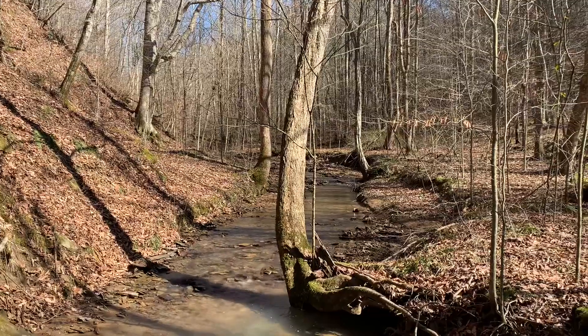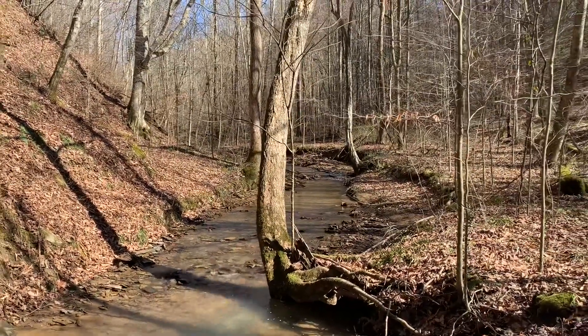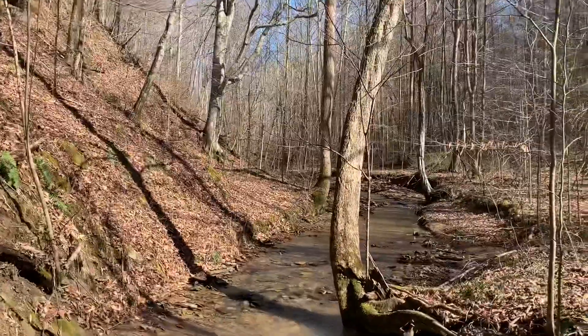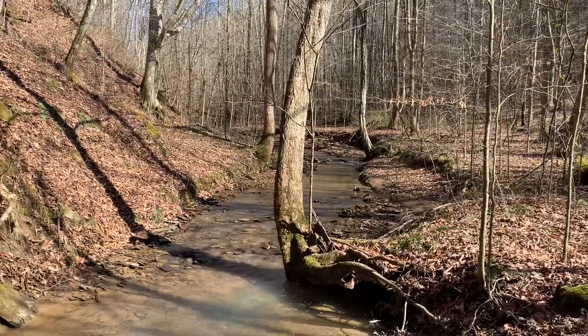Now we're finally getting up here to where the best fossil hunting is. It's really this area from about right here up to where that dead mossy log just fell across the creek. This is exactly where the fossil formation is.